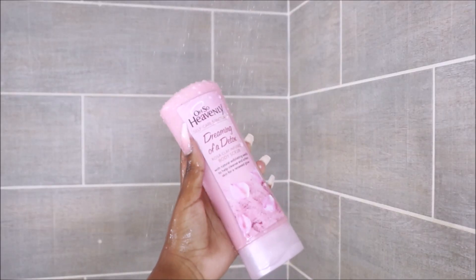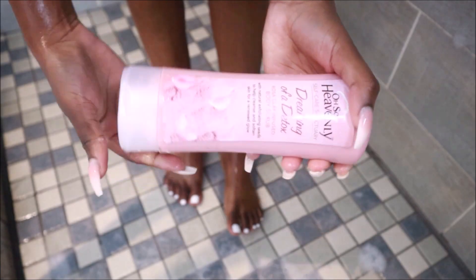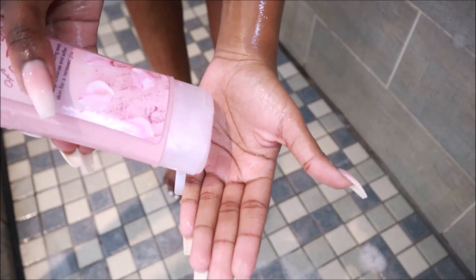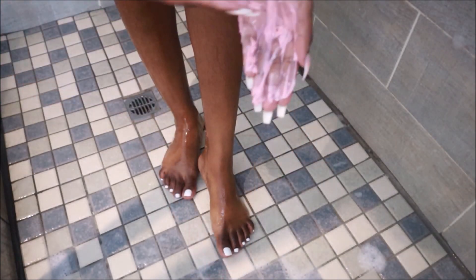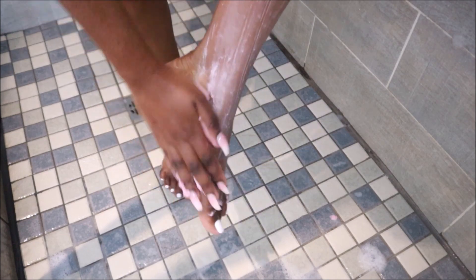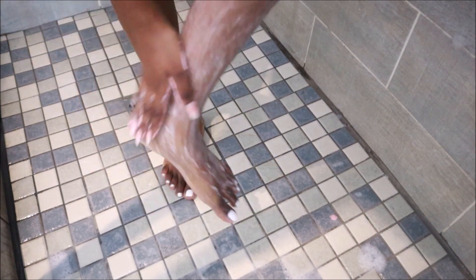I use the Oh So Heavenly Dreaming of Detox scrub to give my feet some more TLC. This is a scrub which is rose clay infused — rose clay is known to mildly exfoliate and draw toxins out of the body. It also has natural strawberry seeds which help to remove dry skin cells and reveal soft and radiant skin.